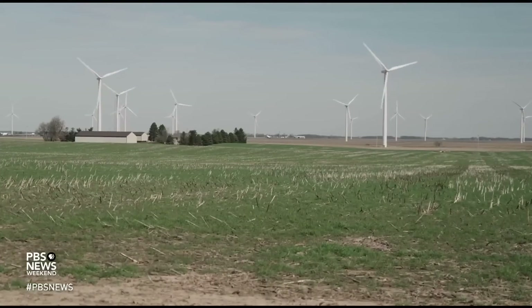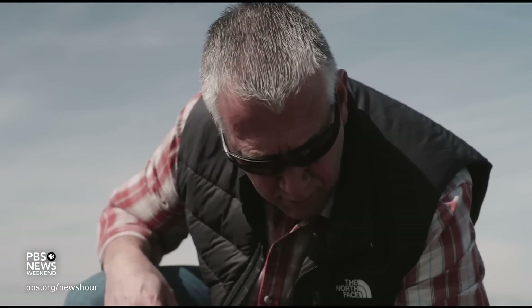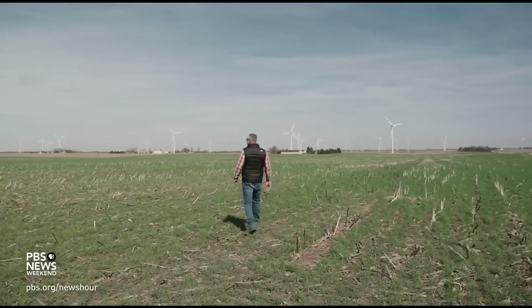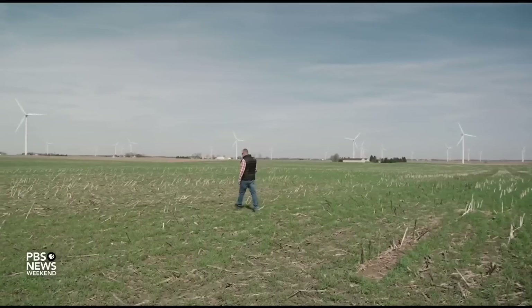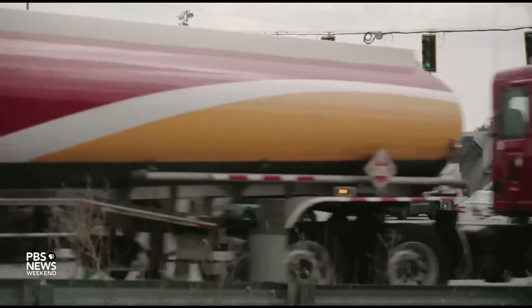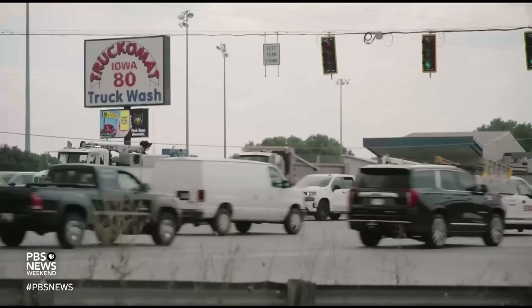Instead of leaving his field alone in the winter, Leigh uses the rye to help fight climate change. And these 75 acres of cover crops are keeping a lot of carbon out of the atmosphere — roughly about a ton an acre, hopefully, so about 75 tons across this whole field. That's equivalent to the emissions of 15 gas-powered cars driven for one year.